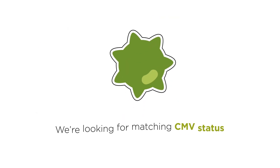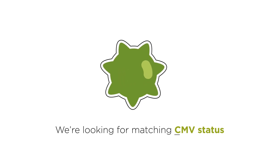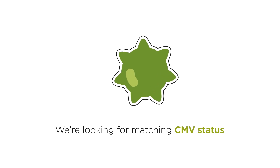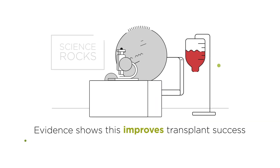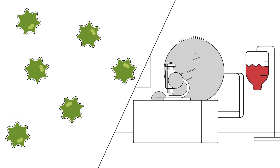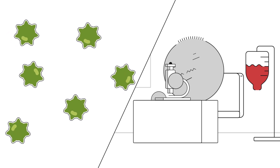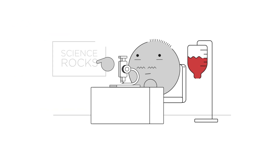Doctors will also test to see if the patient is positive for cytomegalovirus, or CMV for short, a very common virus that often has no side effects. Ideally, we want to find a donor who tests the same for this virus as the patient — both positive or both negative for CMV — as evidence shows this improves transplant success.